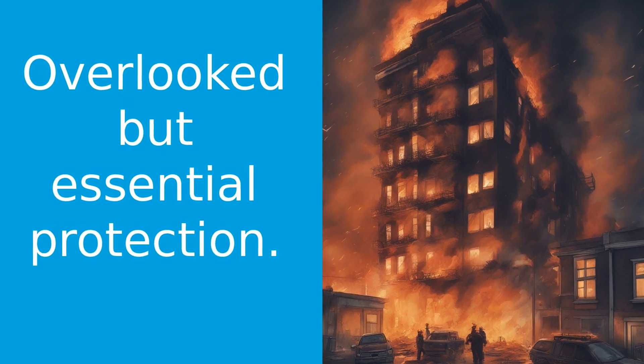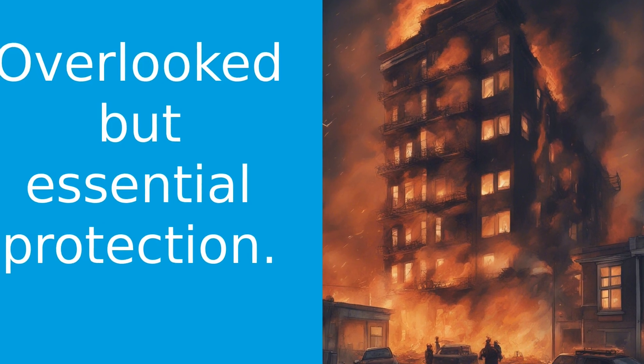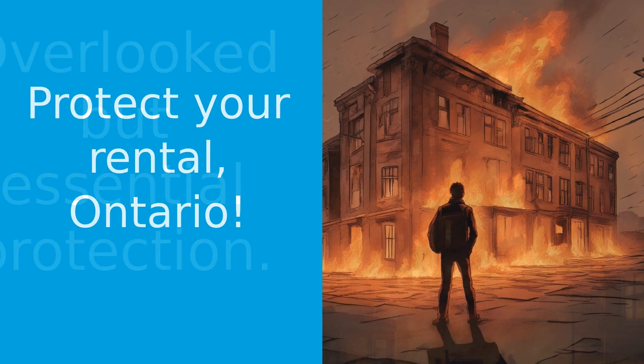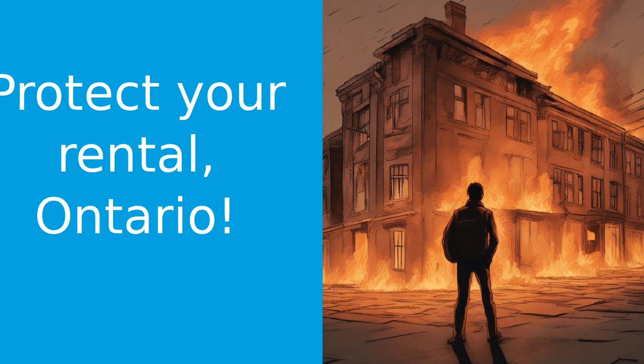Did you know that tenant insurance is one of the most overlooked types of insurance in Ontario? Hi there, I'm Francois Kern, and welcome back to Ontario Insurance Tips. Today, we're going to delve into the world of tenant insurance, and why it's so crucial for renters in Ontario.